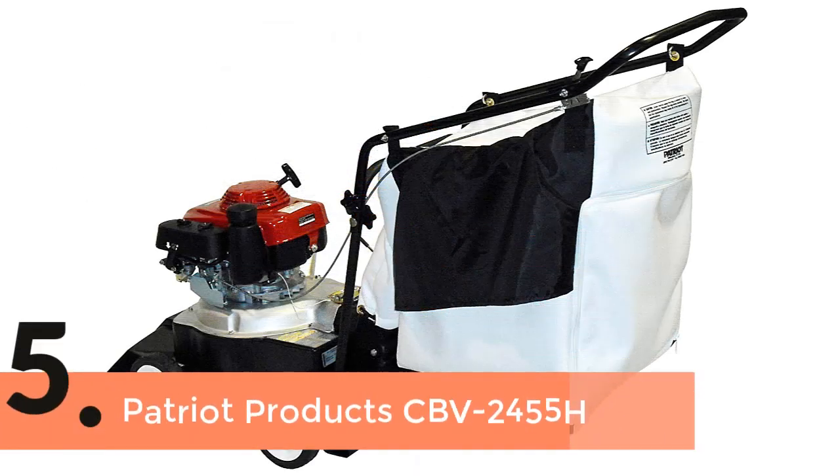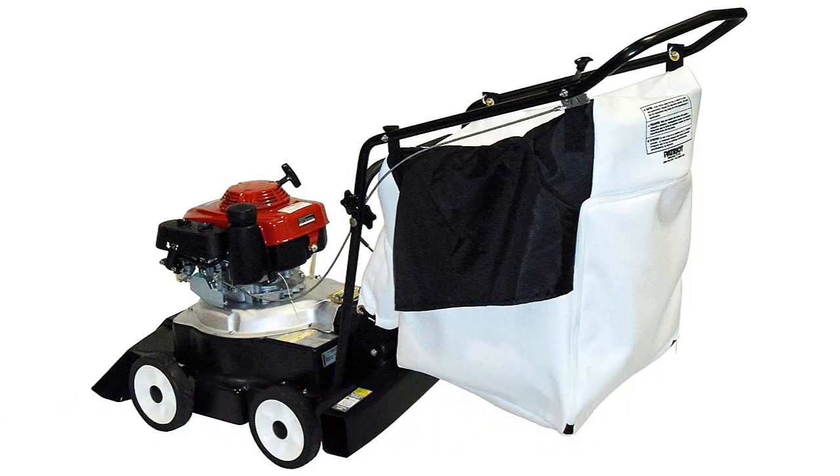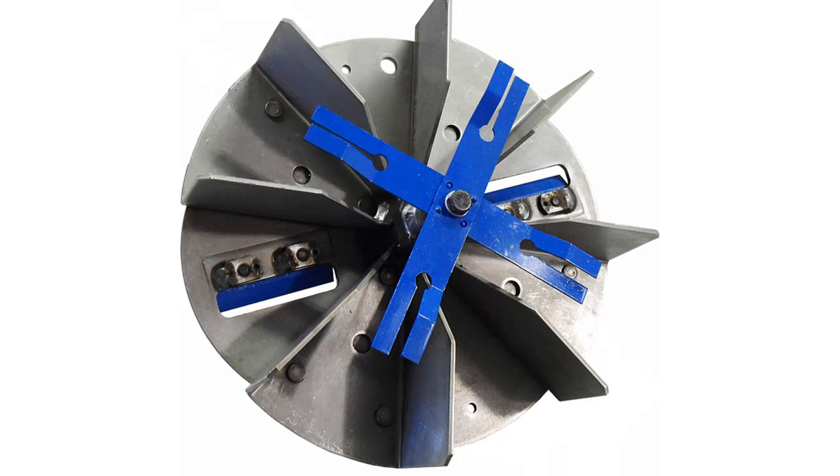The item number 5 is the Patriot Products CBV2455H. This one can be used as a powerful blower, built with a powerful engine that features a quiet, smooth and efficient performance with great power.